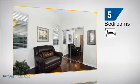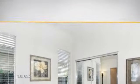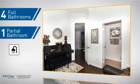Inside you'll find 5 bedrooms, so everyone has a private space to come home to, as well as 4 full bathrooms and 1 partial bathroom.